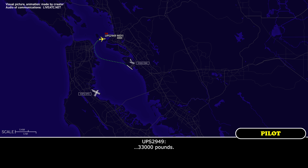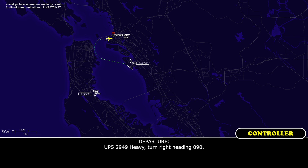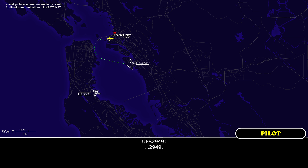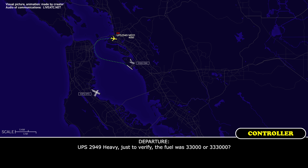KBS, 33,000 pounds. KBS 2949 heavy, turn right heading 090. KBS 3949 heavy, just to verify the fuel — was it 33,000 or 330,000?